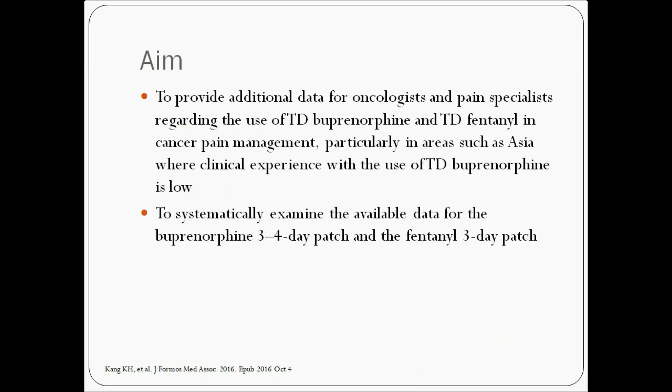The aim of this review was to provide additional data regarding the use of transdermal Buprenorphine and Fentanyl in cancer pain management, particularly in areas such as Asia, where clinical experience with transdermal Buprenorphine is low.